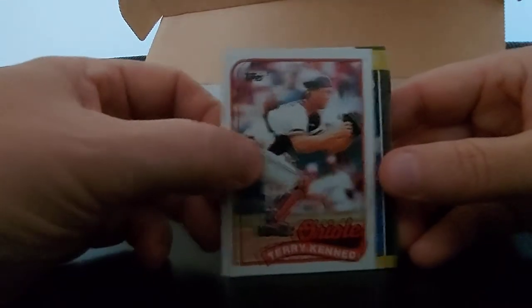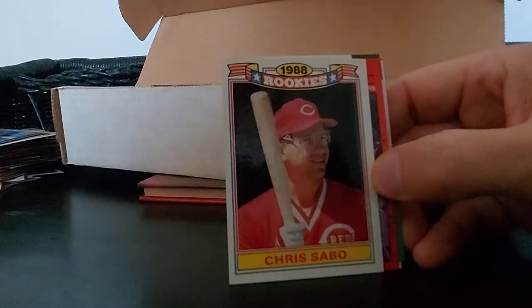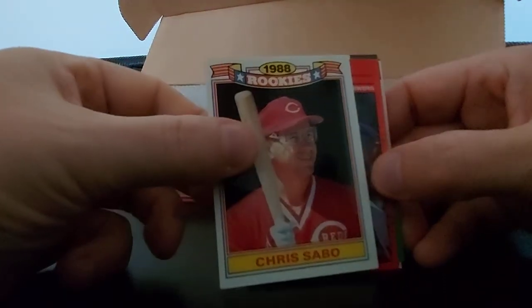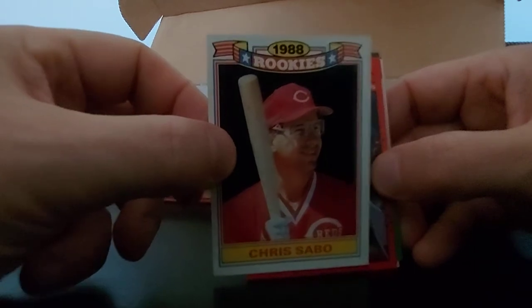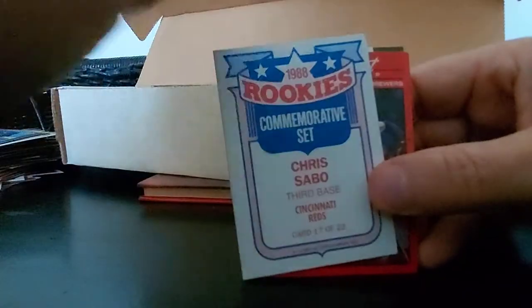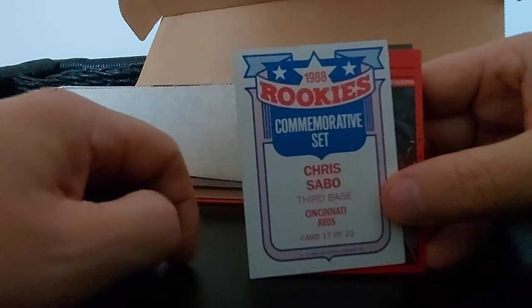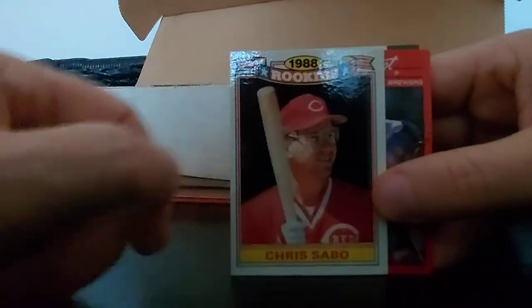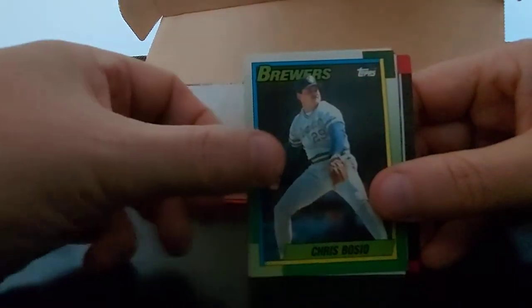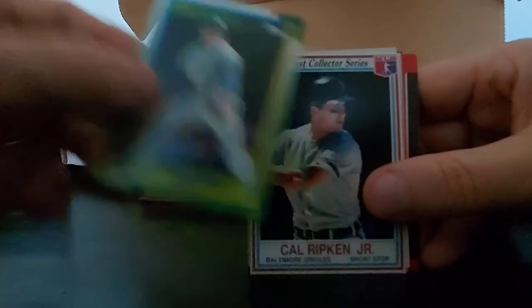Follow that up with Terry Kennedy - not so much. Luis Aquino. Chris Sabo, 1988 rookie, Cincinnati Reds, from the University of Michigan - go blue! Cool looking card. Commemorative set, card 17 of 22 - don't know where the other ones are, that'd be cool if they're in here. Don August, Chris Bosio - threw a perfect game or no-hitter, Brewers - okay.